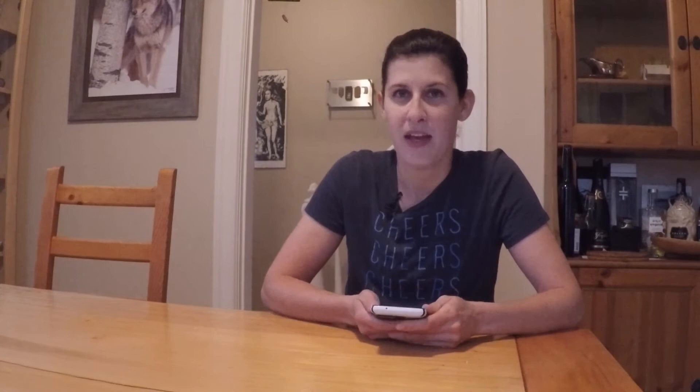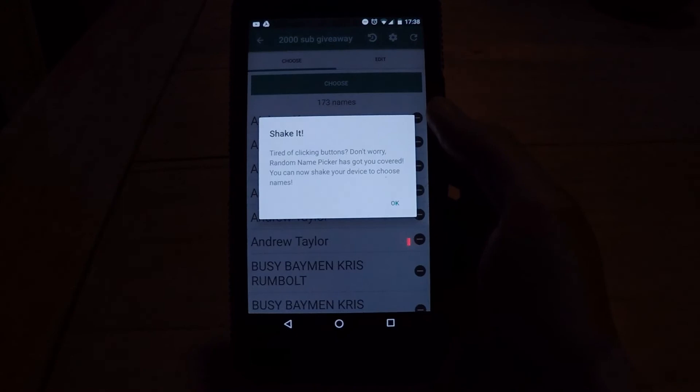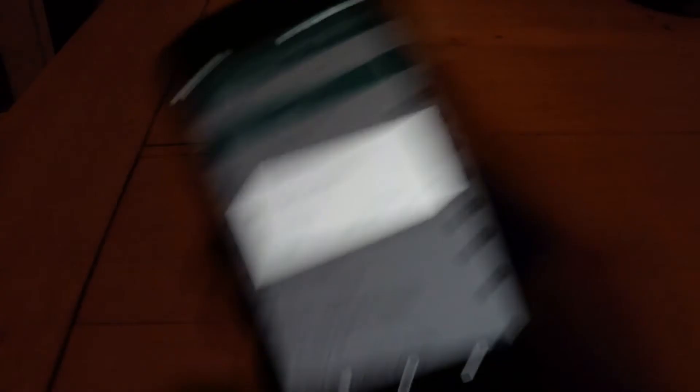Now the moment you've all been waiting for — who won the 2,000 subscriber giveaway. I've got 173 ballots entered into a random name picker on my phone. Competition is stiff! I'll just shake my phone to select a name. And the lucky winner is Shawn Lionhardt! Congratulations Shawn — don't forget to send me your information by personal message through YouTube and I'll get the prize pack out to you as soon as possible.